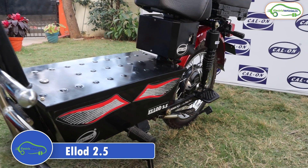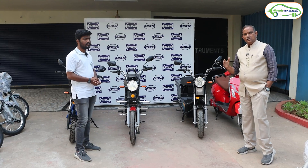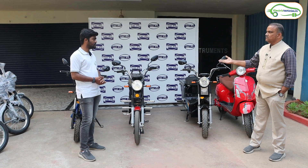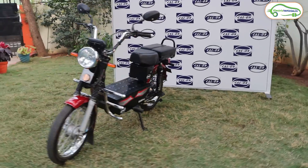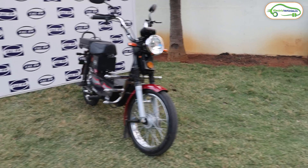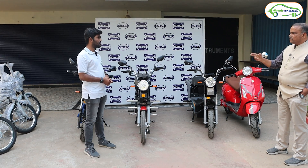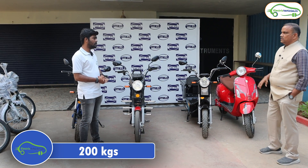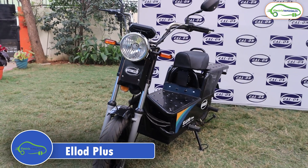The second loader model is aimed at farmers, small business people, and street vendors. It is available in two battery variants: 30Ah priced at around ₹80,000 giving approximately 75 km range, and 36Ah priced at around ₹90,000 giving approximately 90 km range. The payload capacity of this model is 200 kg.